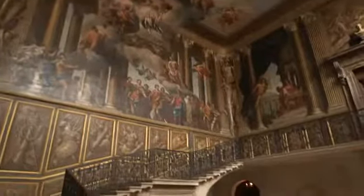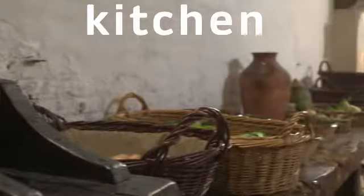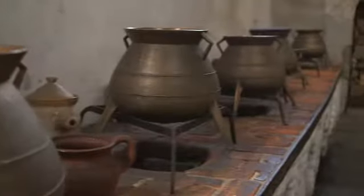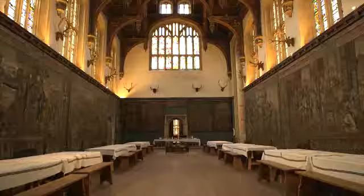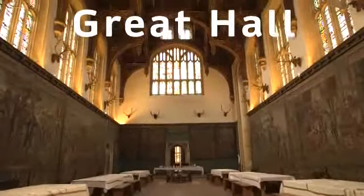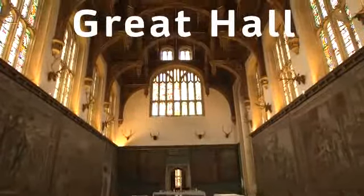Look at all the paintings on the walls. This is the kitchen. Is it like your kitchen at home? This is the great hall. It's a big room for eating and for parties.